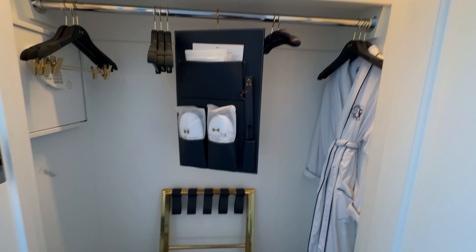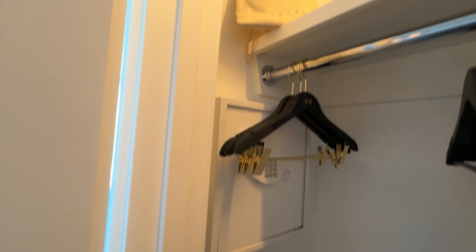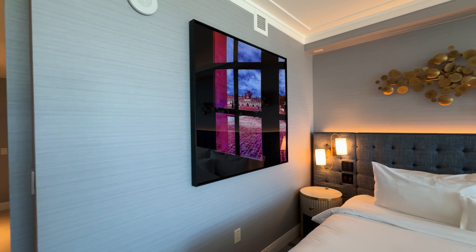Welcome to the Fontainebleau Las Vegas. Let's go on a tour. Welcome to the Fontainebleau Gold Room. I'm going to start with a view because that's the best thing about this place, or Fountain Blue as the Americans say.